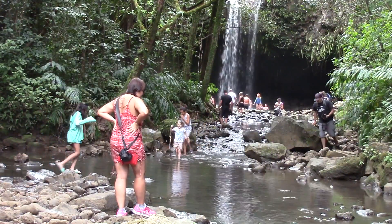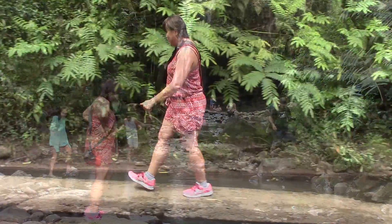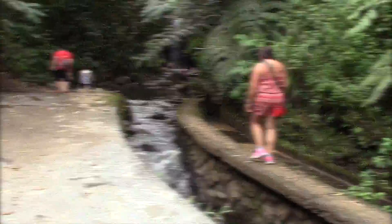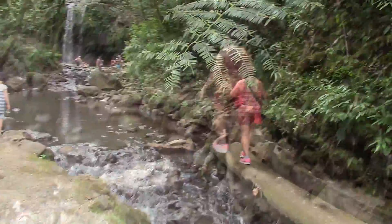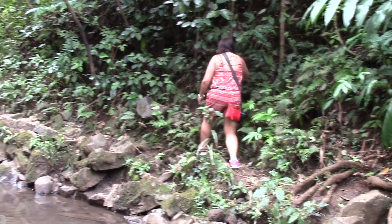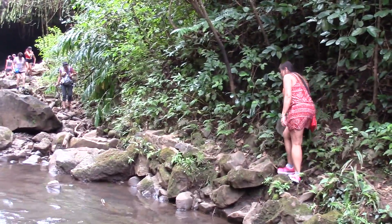Should I walk through this river stream with my running shoes, or take another route? The second route is a small little walkway, but be forewarned — you better have good balance. I ended up taking the stream route since I wore my wet shoes.